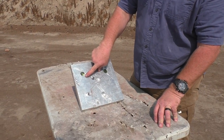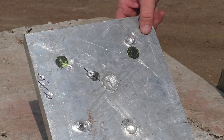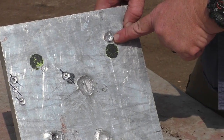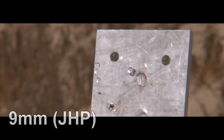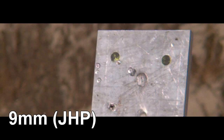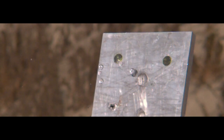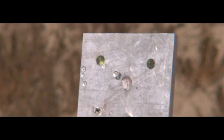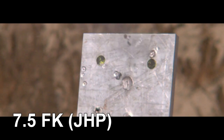So the 9 millimeter made a little mark on there on the aluminum plate — we didn't expect it to do a whole lot, and it didn't. Look at that 7.5 FK round, that thing dug in there pretty deep. Let's see what this looks like filmed at 9,000 frames a second. Here comes the 9 millimeter — certainly no slouch of a round, traveling around 1,150 feet per second. Now compare that to the 7.5 FK, traveling 2,000 feet per second. It is a lighter bullet, but at that higher velocity does a lot more damage.